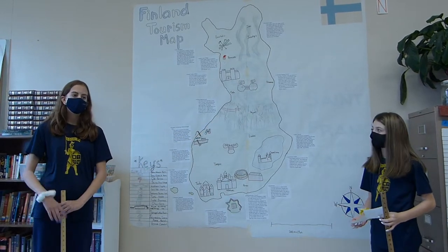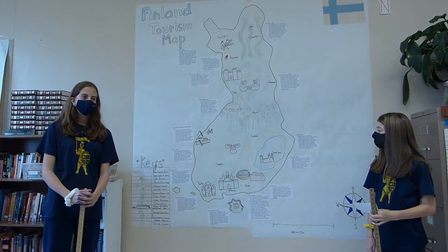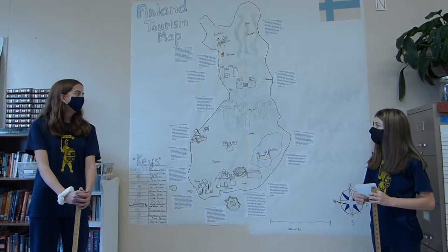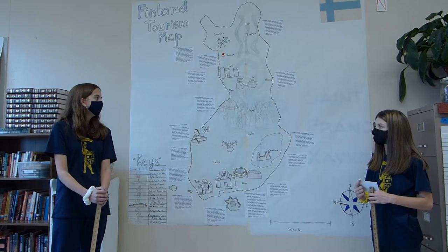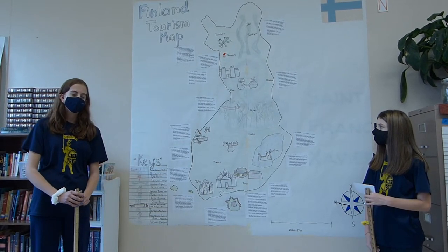Next is Rokua National Park. It is near Oulu, Finland. Some activities you can do are hiking, berry picking, sightseeing, and skiing, which is seasonal. The national park is 64 years old and it is fairly small, but provides you with a great day of fun.